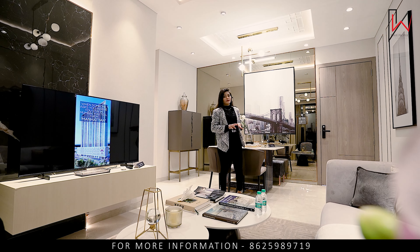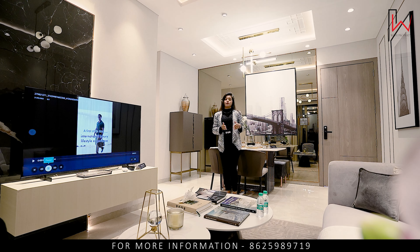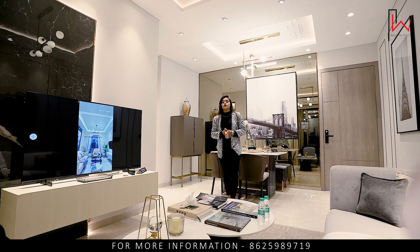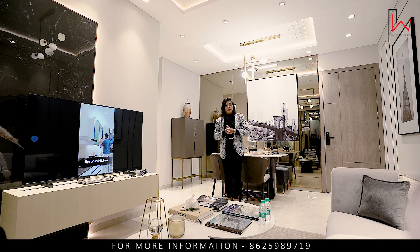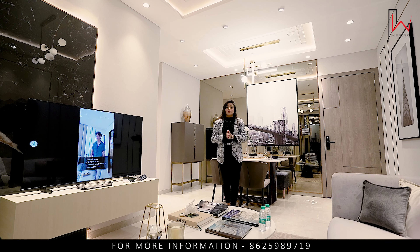Our 5 projects are ongoing. There are 3 projects already delivered with OC received, and 4 projects nearing possession. There are options for 1BHK and 2BHK. Now talking about project number 5 — Ajmera Manathon — with possession in December 2025. This is a very premium project offering 2BHK and 3BHK options. Let's see the 2BHK sample flat.